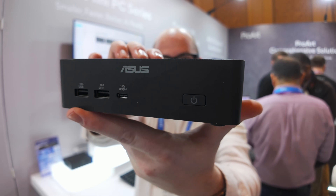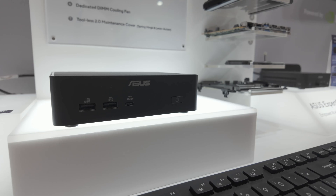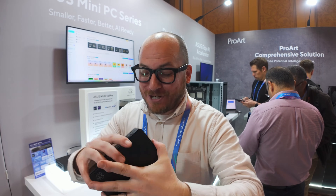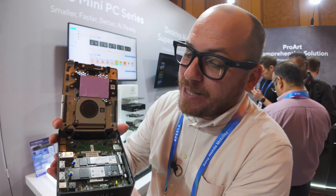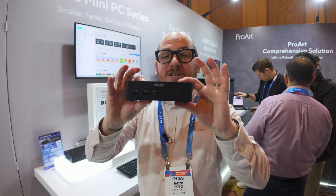I'm here at the ASUS booth at CES 2026 and they have a ton of mini PCs, but by far my favorite is the NUC 16 Pro. When ASUS took over NUC a couple of years ago I was so happy, and I'm glad they've been such a great steward. It has the latest Intel Core Ultra X9 Series 3 CPU which gives it 180 TOPS of AI performance. One of my favorite features is that you can just pop it open toollessly, and you can see right here two NVMe drives and tons of I/O on the back including Thunderbolt 4, and tons of I/O on the front.